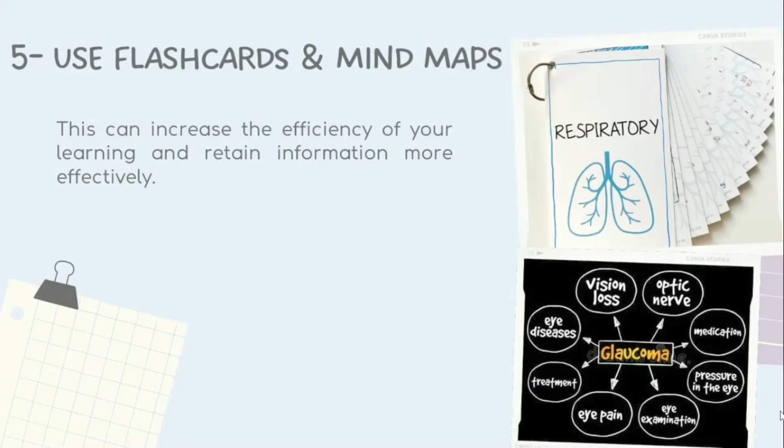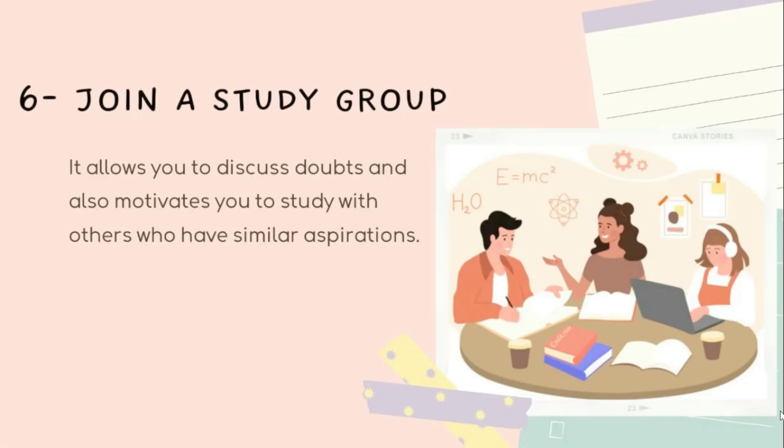Tip five is to use flashcards and mind maps. Flashcards and mind maps are powerful tools that aid in memorizing important points, formulas, and concepts. I made flashcards for each subject and they proved very helpful during revision. Flashcards are easy to carry and you can revise them anytime, anywhere. Mind maps are an excellent way to visualize complex formulas and concepts, making them easier to remember and increasing learning efficiency.